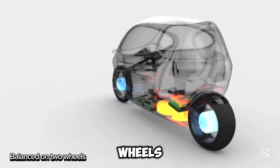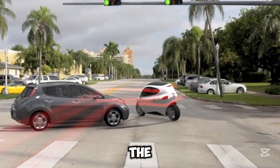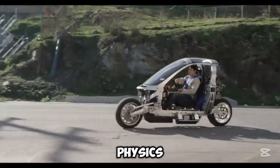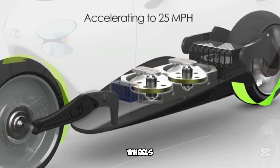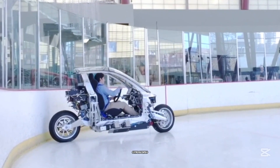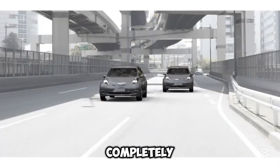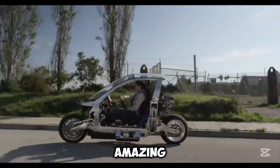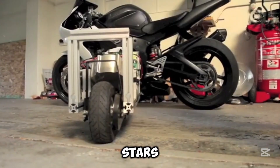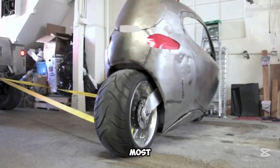Balanced on two wheels — ever wondered what keeps a bike upright or a satellite steady in space? The answer lies in the same cool principle: gyroscopic stability. When you ride a bike, the spinning wheels create stability, helping you balance and stay upright. In space, satellites use gyroscopes to maintain their orientation. Whether you're zooming down the street on two wheels or exploring the stars, gyroscopic stability is behind it all, making movement and balance possible in the most fascinating ways.